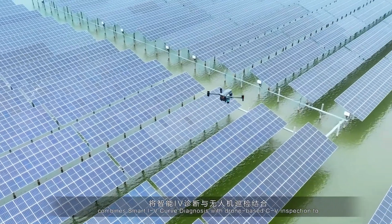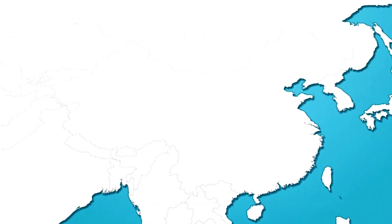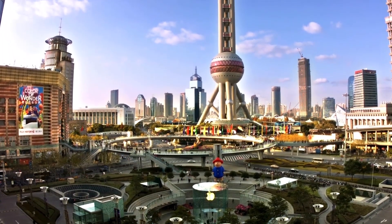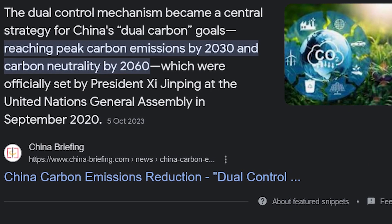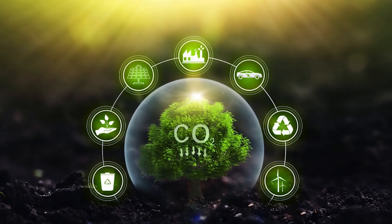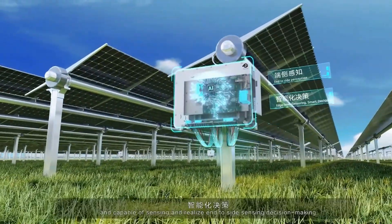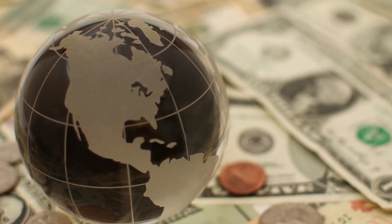Beyond its environmental impact, the Kela PV Power Station is an economic powerhouse. It serves as a crucial player in China's ambitious push towards renewable energy independence, aligning with national goals. Some sources suggest it might contribute to achieving China's dual carbon goals, which aim to peak carbon emissions and achieve carbon neutrality by specific targets. Furthermore, the sheer capacity of the station opens exciting possibilities for powering nearby towns and cities with clean energy, potentially fostering economic growth and development in the region.